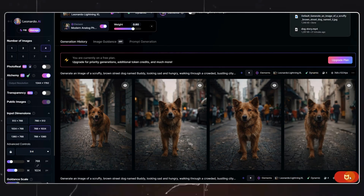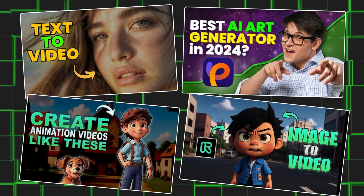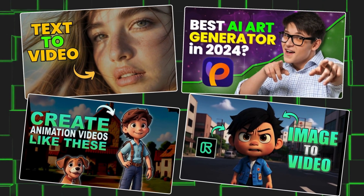You might also want to generate a video out of these images. For that, we have various tools like Pika Labs, Runway ML, etc., and I have already created videos related to those tools. I will put the links in the description.